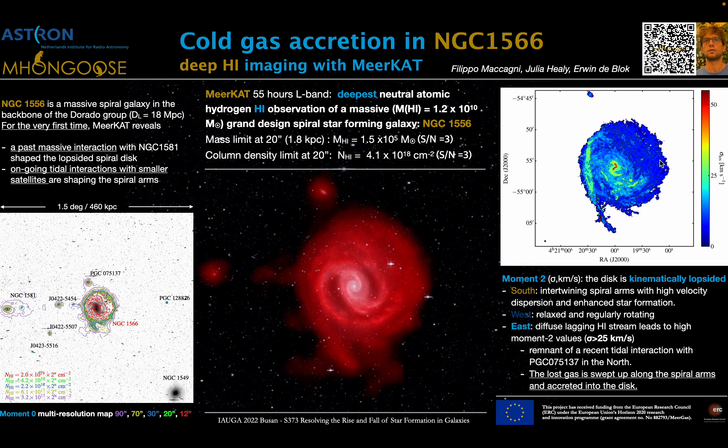The west side is relaxed and regularly rotating with velocity dispersions below 10 km per second. On the eastern outer arm, instead, we see this diffuse lagging H1 stream, that is likely the leftover of a recent tidal interaction with the dwarf galaxy located in the north.